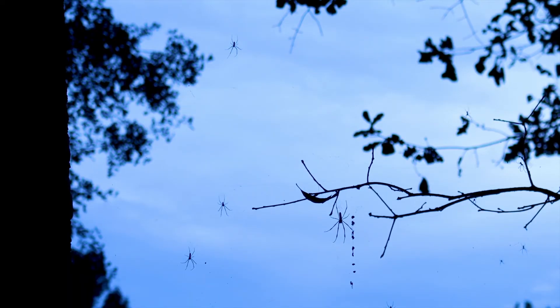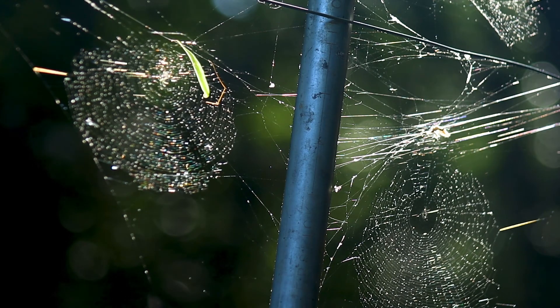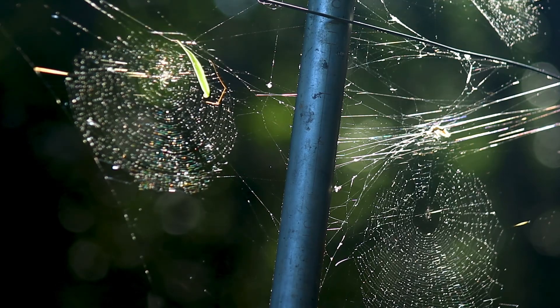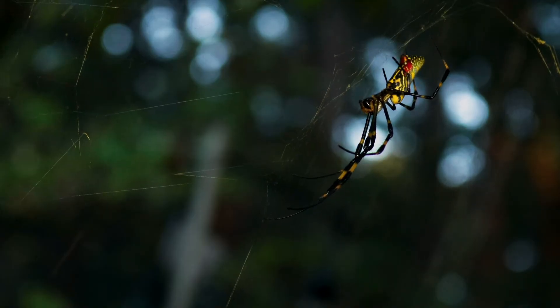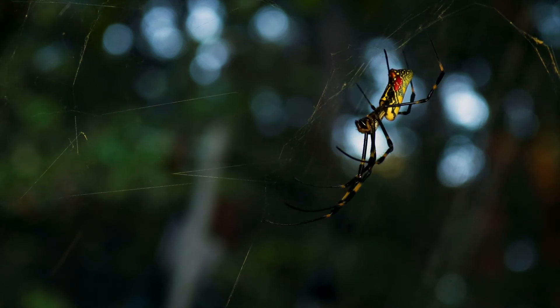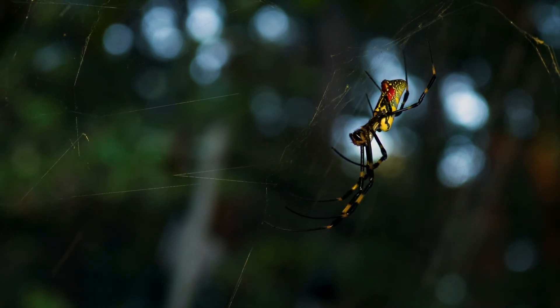If people see any spider, make sure you identify it before killing it indiscriminately. Spiders are really beneficial animals. Just because you hear of this invasive spider in the news, that doesn't mean all spiders should be persecuted. Like all animals, spiders should be respected and enjoyed in their natural habitat.